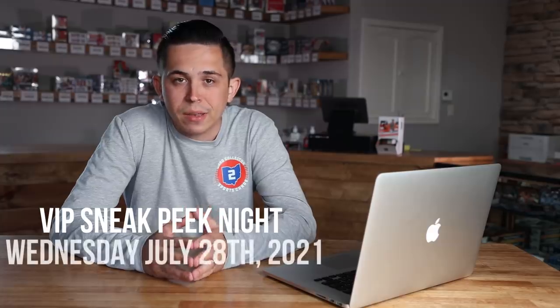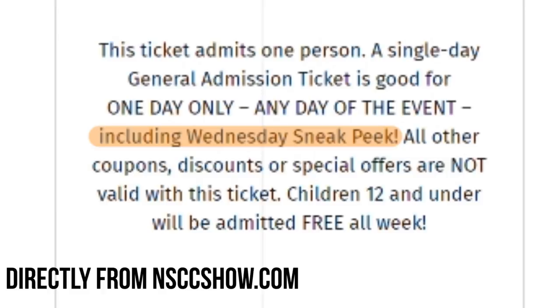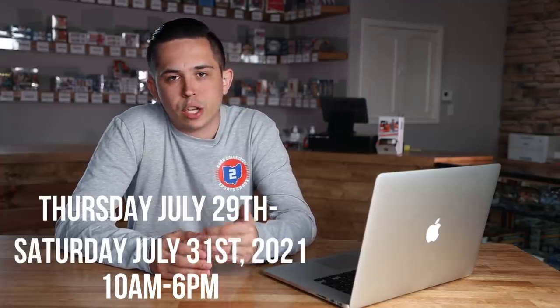In terms of hours, the show officially kicks off on the VIP sneak peek night on Wednesday, running from 4 to 8 PM according to their website. That's for anyone who has purchased a VIP pass through the National. I'm fairly confident that general admission can also get in from 4 to 8 PM on Wednesday — I would verify that on the website, but that is my understanding. Then you've got 10 to 6 Thursday through Saturday and 10 to 4 on Sunday.